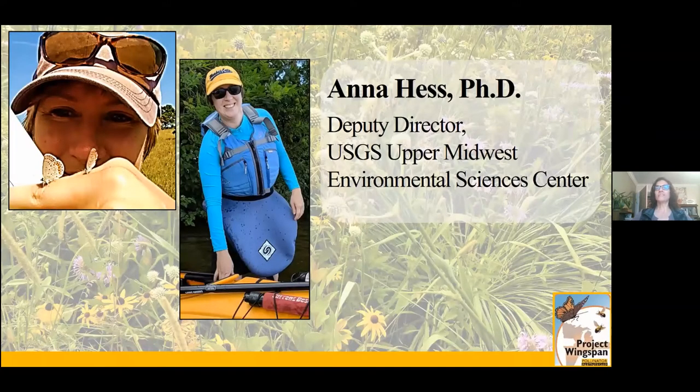Thank you again so much for your wonderful presentation and for participating in the question and answer session. And with that, I'm going to introduce our next speaker. I'm thrilled to introduce Ana Hess. Ana is the Deputy Director of the USGS Upper Midwest Environmental Sciences Center based out of La Crosse, Wisconsin. Previously, she worked both for the Minnesota and Wisconsin Department of Natural Resources. Through these positions, she's conducted habitat management and research on the federally endangered Karner blue butterfly and other lepidopterans. Ana's work has directly contributed to increasing Karner blue populations in Wisconsin, generating suitable habitat in Minnesota, and mapping the historic and current range of Karner blues and their host plant across the United States and Canada. Her ongoing work continues to explore and document best management practices for the species.